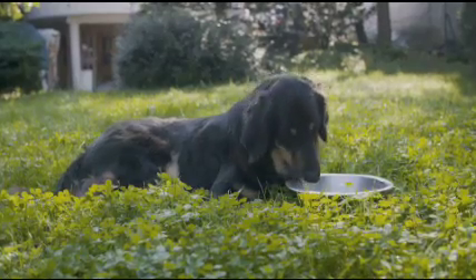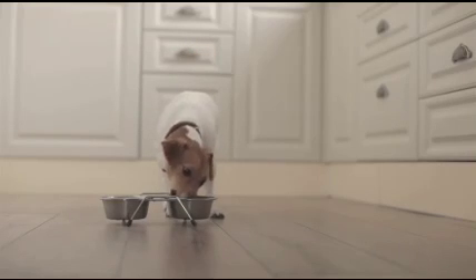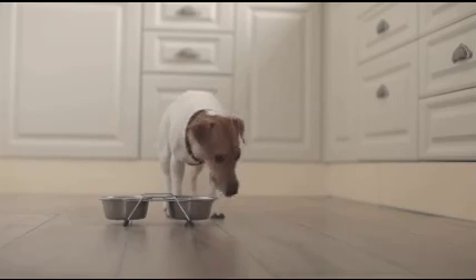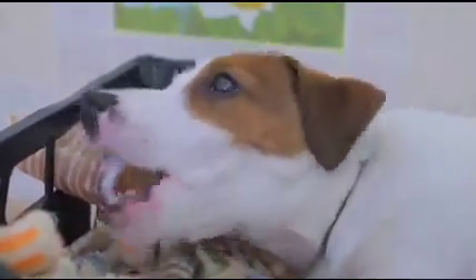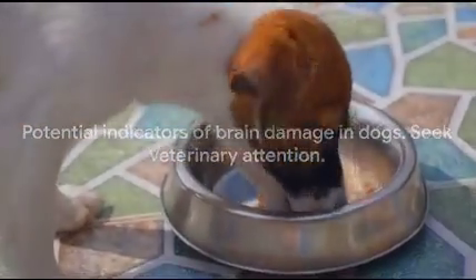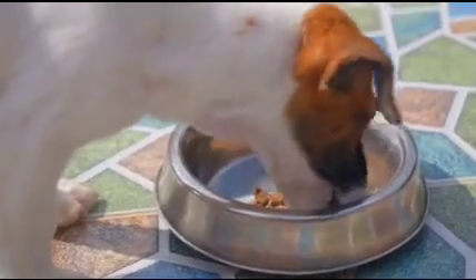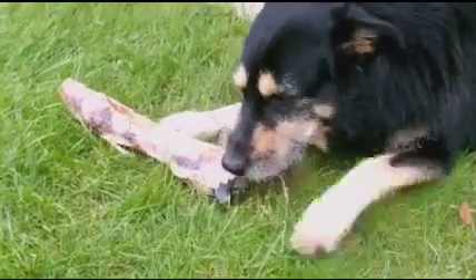A dog might have trouble eating for a variety of reasons, such as dental issues or a sore throat. However, if your dog suddenly starts having problems chewing, frequently chokes, or seems to gag when trying to swallow, it could be due to brain damage. If your dog is struggling to chew or swallow its regular kibble and choking more frequently than usual, this isn't just discomforting — it's a potential sign of a serious neurological issue. If your dog displays any of these symptoms, seek immediate veterinary attention.